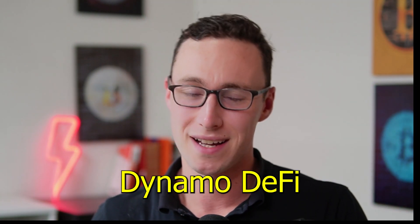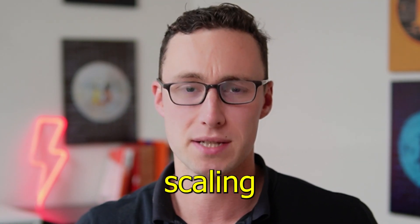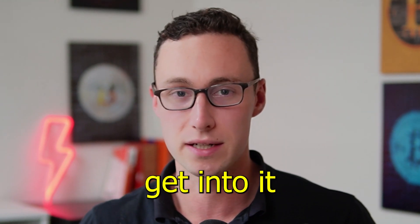Welcome back to Dynamo DeFi. Let's talk about ZK Sync and why it's one of the most exciting Ethereum scaling solutions right now. Nothing I say in this video is financial advice. Let's get into it.